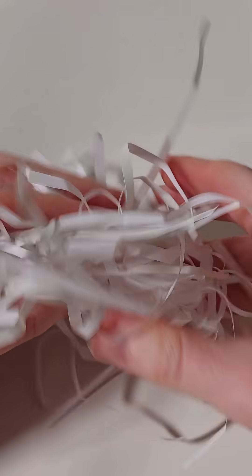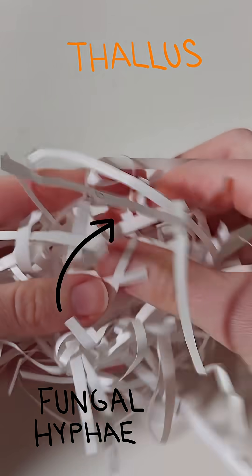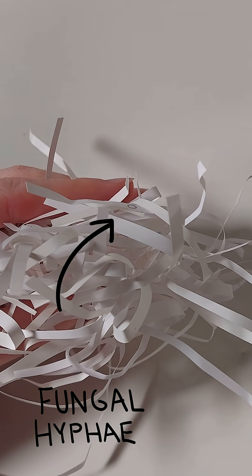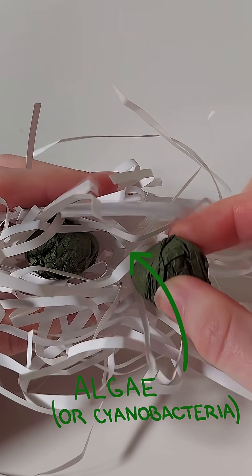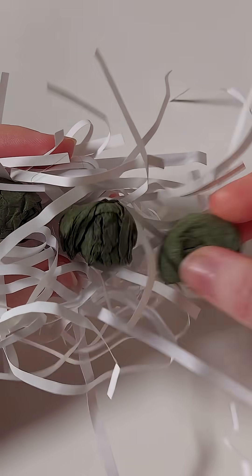A lichen's body is called a thallus. The thallus is formed by strands of a fungus that cannot produce its own food, so it needs a photobiont — an organism performing photosynthesis — to live with. This role is performed by algae or cyanobacteria, which are nicely nestled in the middle of the lichen thallus.